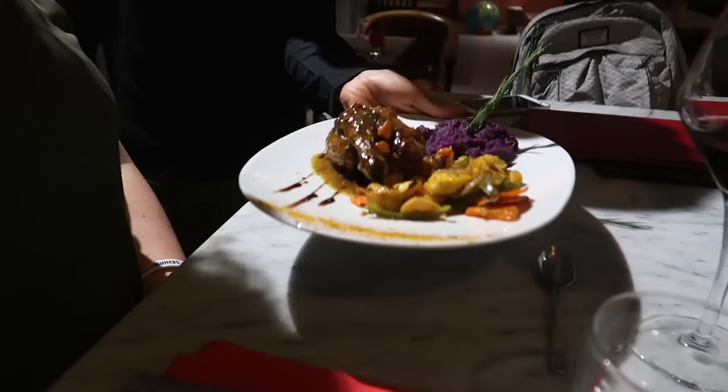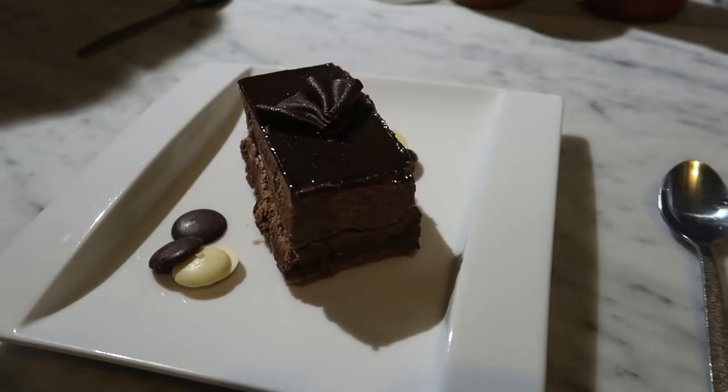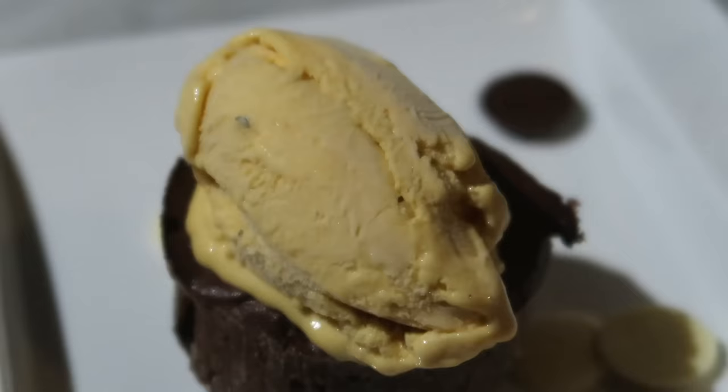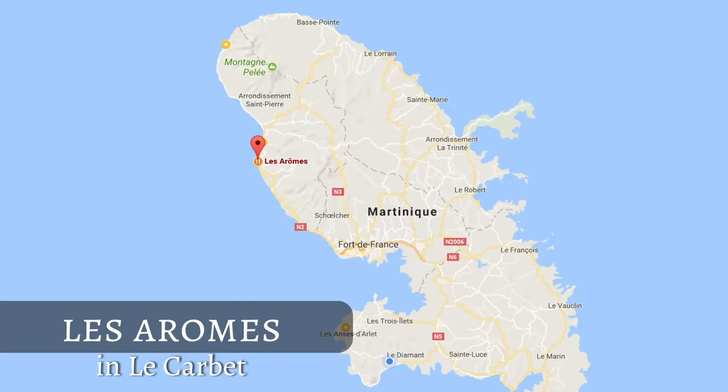Everything you see on the plates — the yam purée, the violet sweet potato — comes straight from his garden, and you can smell and taste the freshness of all the ingredients. The dessert was outstanding: I had a chocolate lava cake and the ice cream was out of this world. I still keep dreaming about it.